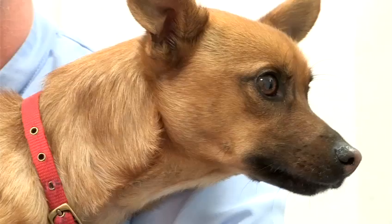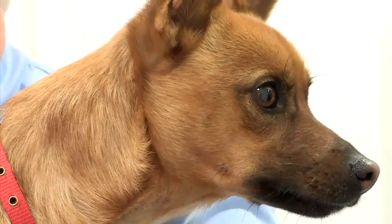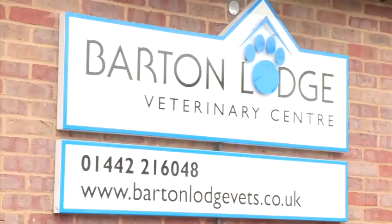Hello, my name is Roger Wickenden. I'm a director here at Barton Lodge Veterinary Centre in Hemel Hempstead. I've been a veterinary surgeon for over 30 years now, so today what I'm going to try and do is to answer some of the questions you've been asking about your dog's health problems.